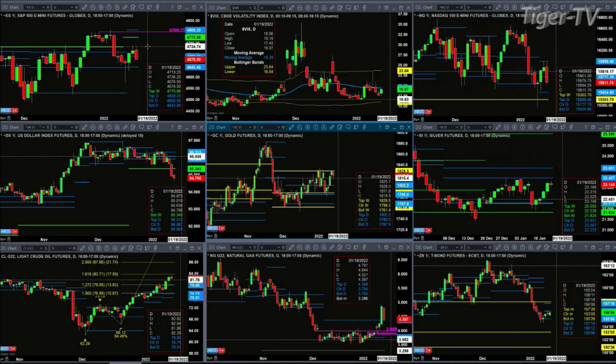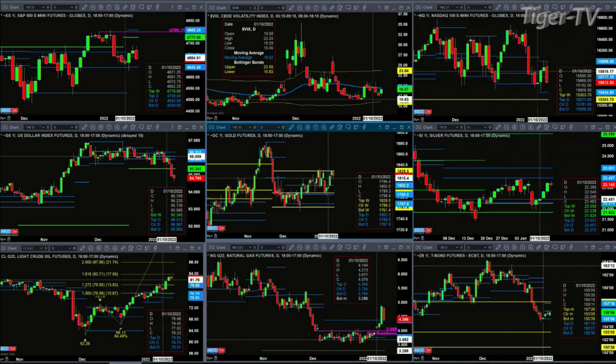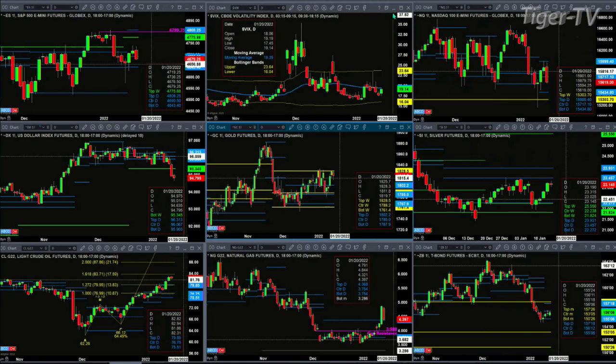We'll look at the SPYs, the Q's, the IWM, and the Diamonds to get a feel for the volume on this retracement. You could easily get a test and rejection on the ES mini of its January 10th swing point if it's on lighter volume — that says it's ready to head back higher. I would say not ready to head back higher if we see spot volatility close above its 50-day exponential moving average at 19.39.